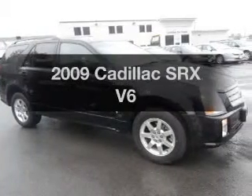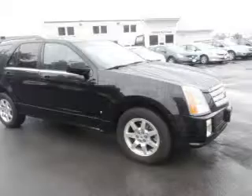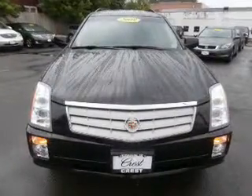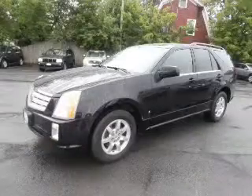Get noticed in this 2009 Cadillac SRX. Everything you need under one roof with this great vehicle. The powertrain includes all-wheel drive with a solid six-cylinder engine driven by a five-speed automatic transmission.